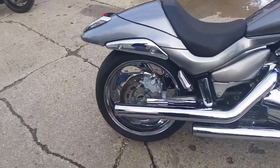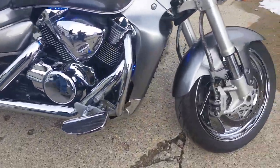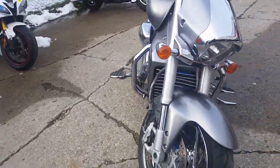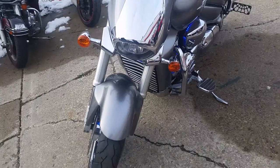Liquid silver paint, chrome wheels, floorboards and grips, got the side mount license plate and more. Cobra exhaust makes this thing sound as cool as it looks.